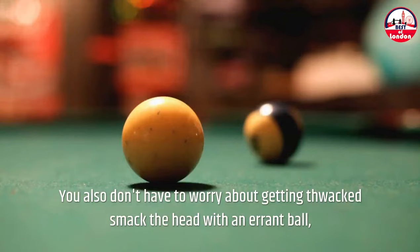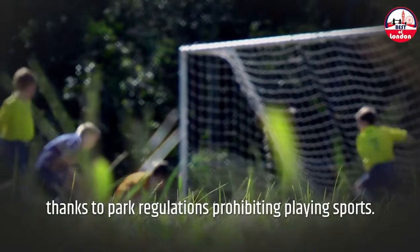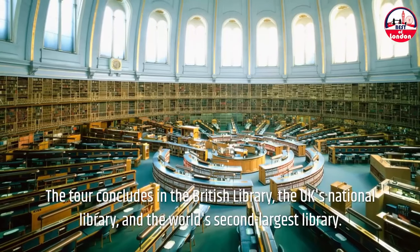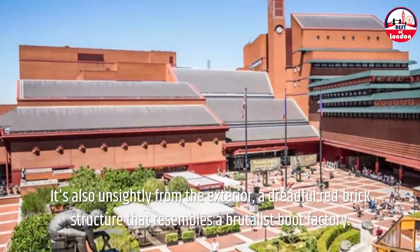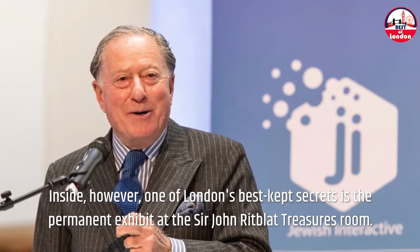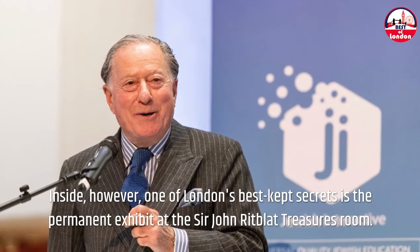You also don't have to worry about getting hit on the head with an errant ball, thanks to park regulations prohibiting playing sports. The tour concludes in the British Library, the UK's National Library and the world's second largest library. It's also unsightly from the exterior — a dreadful red brick structure that resembles a brutalist boot factory. Inside, however, one of London's best-kept secrets is the permanent exhibit at the Sir John Ritblatt Treasures Room.